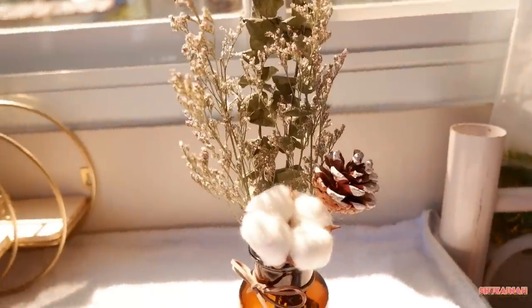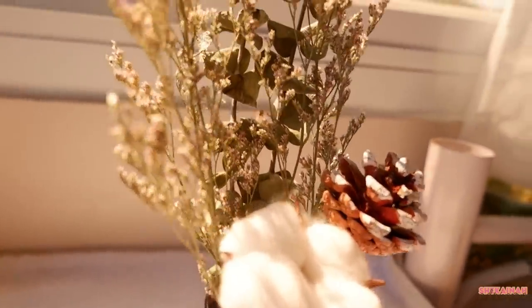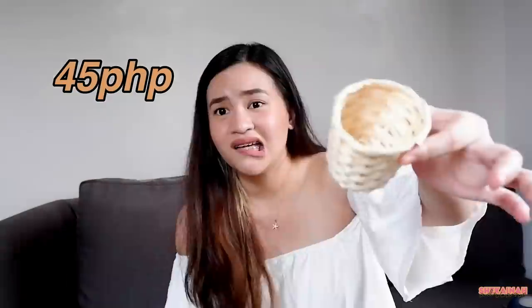And the next thing that I got, na pinaka nagustuhan ko sa shop na to, is this real dried flowers na may kasama na vase. Ang ganda nung pagkaka-assemble ng mga dried flowers. And talagang dried flowers sila kasi nangangamoy — amoy na amoy mo yung pagkapatay nila. And for the last item na binili ko sa Panazone.ph is this one — hindi ko alam ano to exactly, kasi akala ko sobrang laki ito na kasya yung isang malaking paso, pero nung nakita ko, ganyan lang pala.